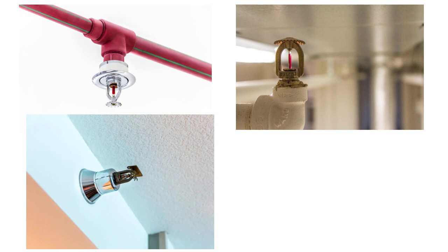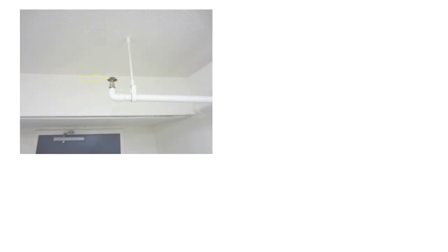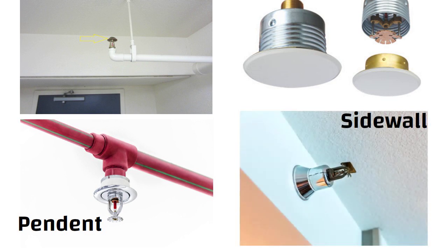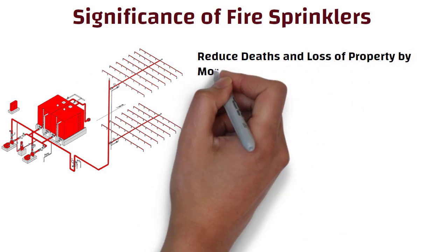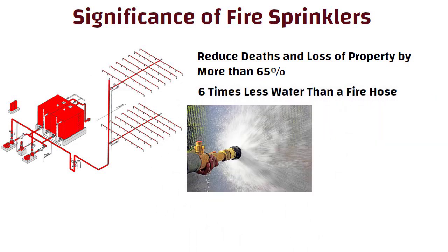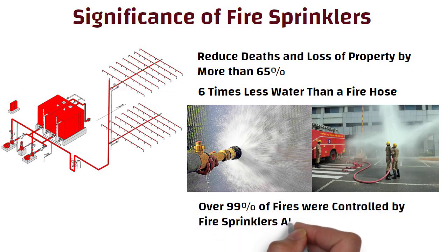Some sprinklers have special coatings such as Teflon or polyester to protect them in corrosive or other challenging settings. There are four types of fire sprinkler heads: upright, concealed, pendant, and sidewall. Sprinkler systems reduce deaths and loss of property by more than 65%. Sprinklers use about six times less water than a fire hose, and are actually less harmful to your property than a visit from the fire department. In buildings protected by properly designed and maintained fire sprinklers, over 99% of fires were controlled by sprinklers alone.